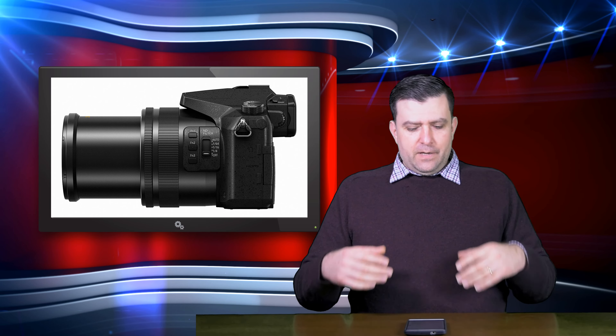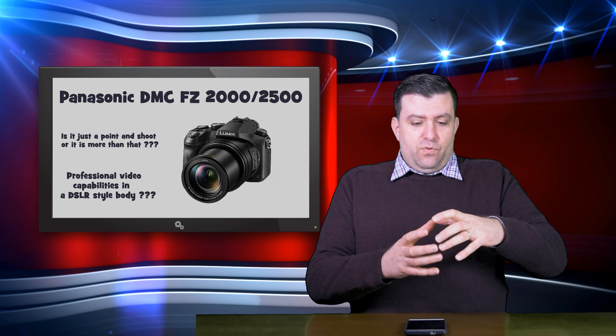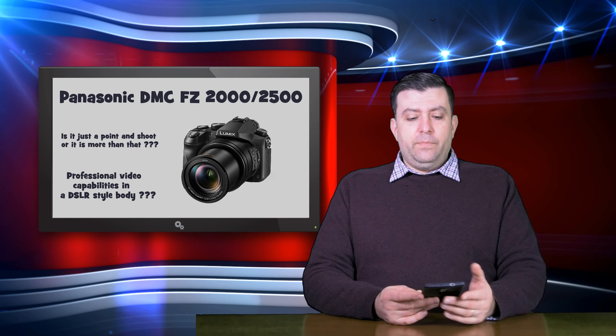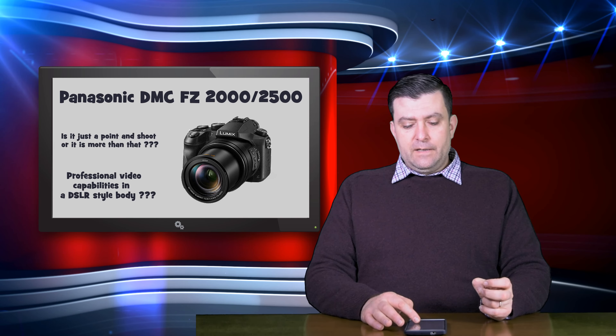Let's talk about the video features, because this is the strong point of this camera. I can say that everything you wish from a video camera is in this camera — with some compromises. The first and biggest compromise is the one-inch sensor. I know it's a built-in lens and it's difficult to fit a bigger sensor with a built-in lens, because a bigger sensor means a bigger, bulkier lens.